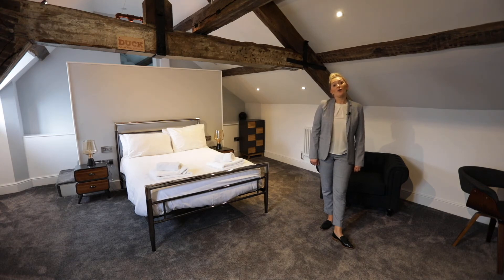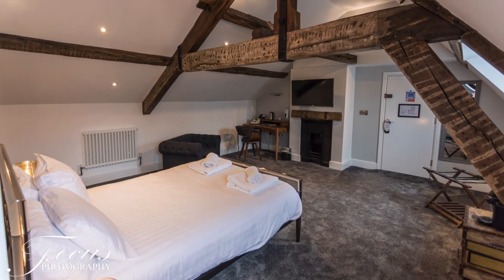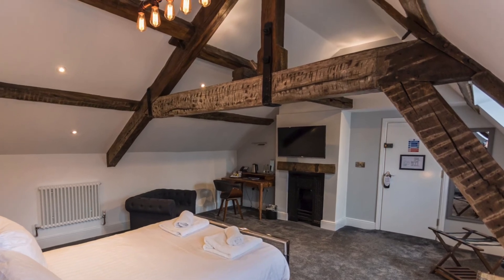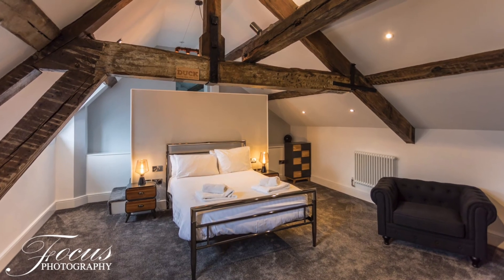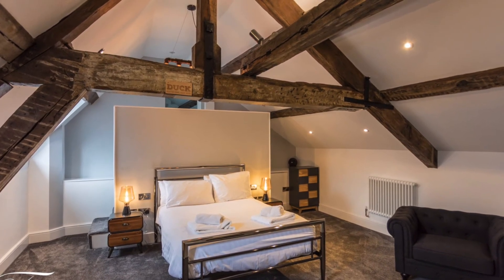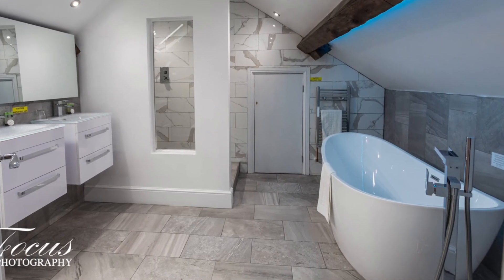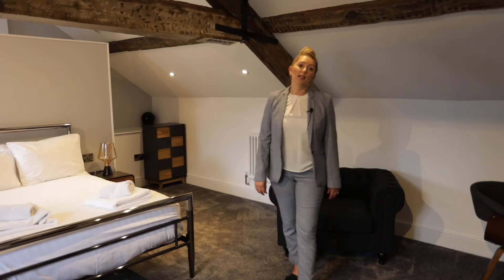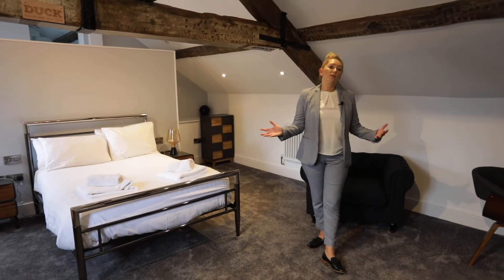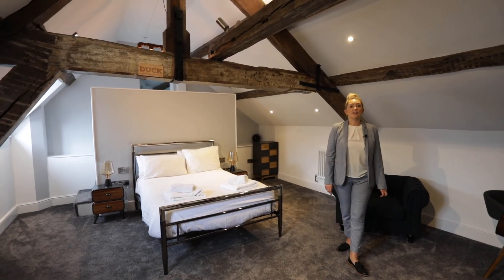Here I am in another deluxe suite — Room 56 — in our newly renovated attic space, so this one is full of character with beautiful original beams. It has a staircase behind the headboard leading up to a stunning bathroom with a separate huge bath, double sink, and a walk-in shower. So you have a choice between a room with a stunning garden view or something like this that's full of character and original features.